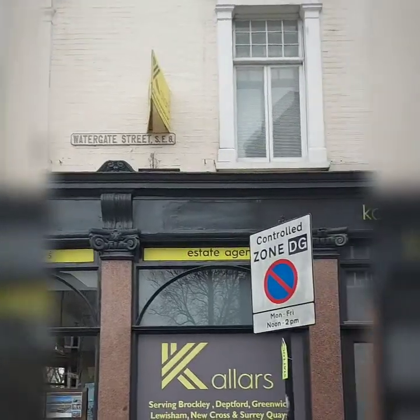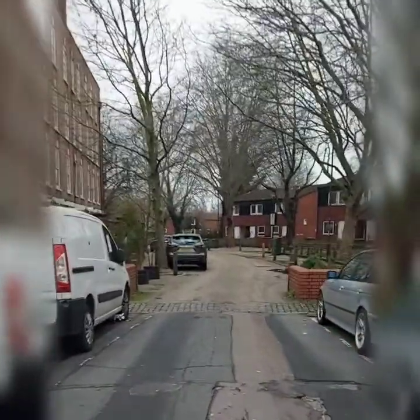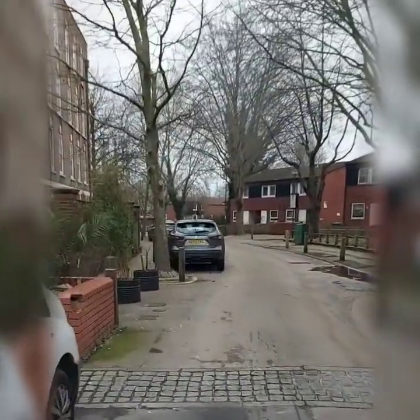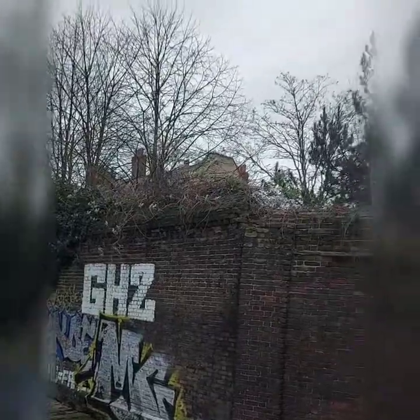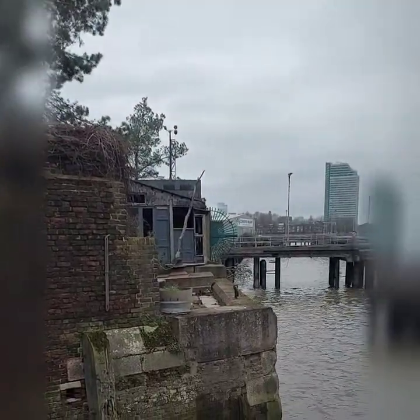Now I'm going to turn down Watergate Street, which is obviously going towards the creek. This is where the former Deptford Dockyard ran alongside. At the very end, the master shipwright's house of 1708 is just visible here — this is where Deptford Docks would be.